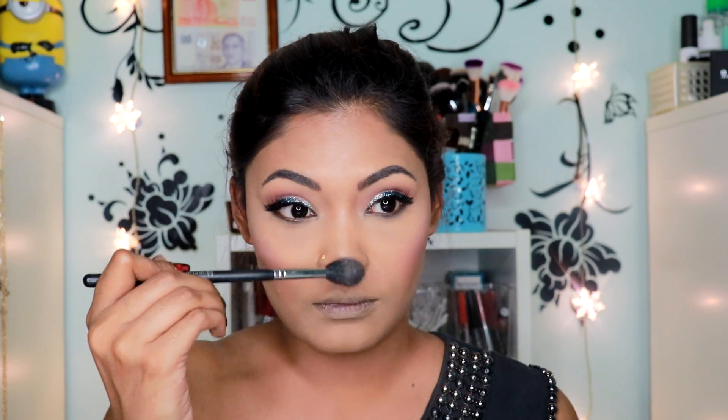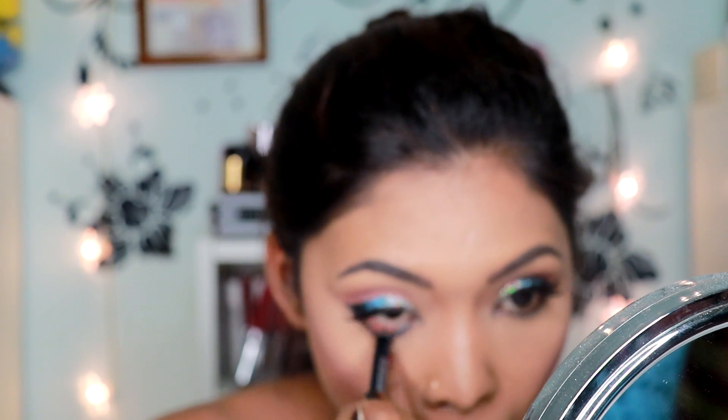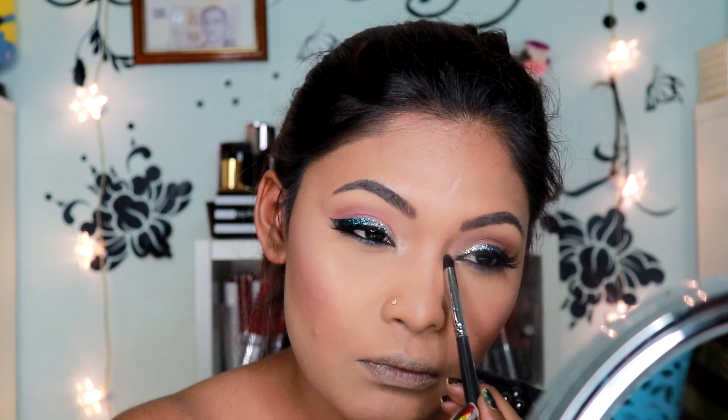For my waterline, I'll be going in with the Urban Decay 24/7 Glide Down Eye Pencil in the shade LSD, applying that to my waterline. I also forgot to highlight my inner corner, so I'm taking the same Tarte Rainbow Highlighter and just highlighting the inner corner of my eyes.